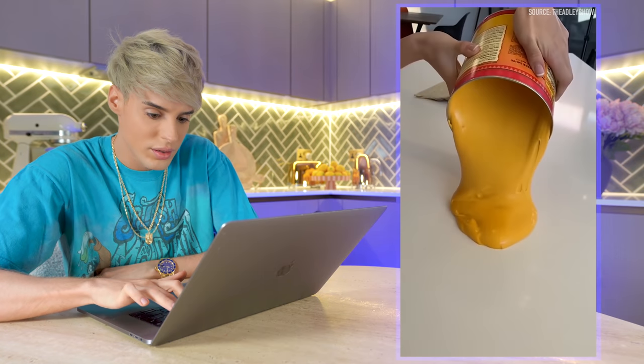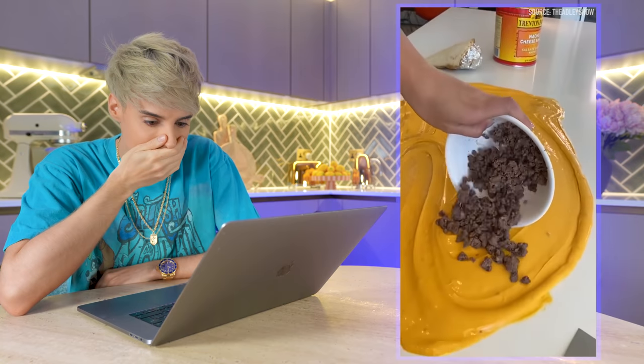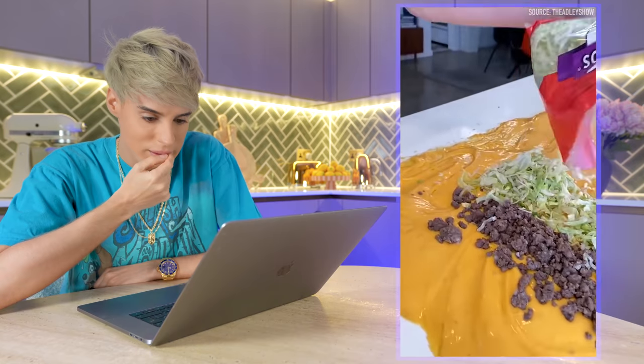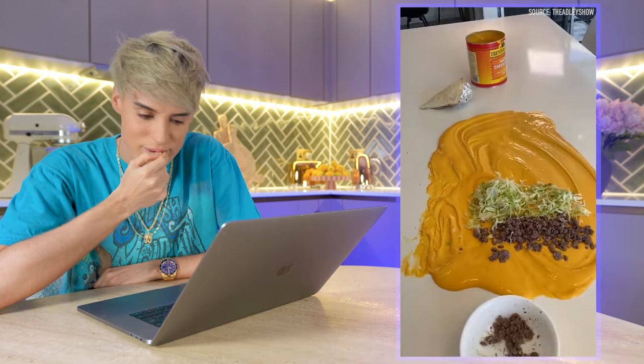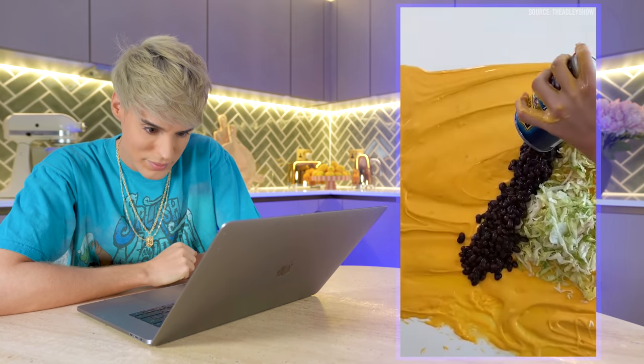We're gonna completely get it all on the counter, spread it around. I like to pour a lot of ground beef. I'm gonna pour black beans all in here, just like that.